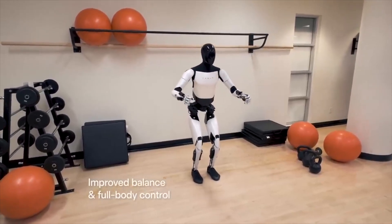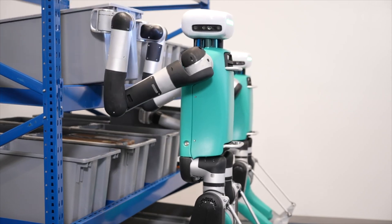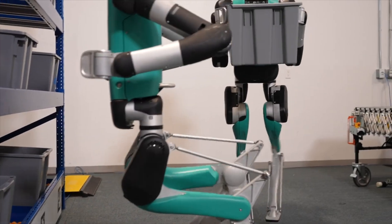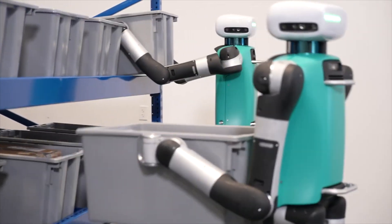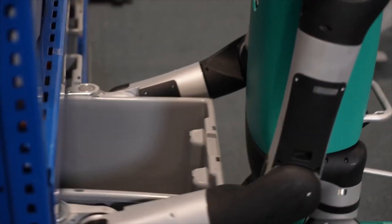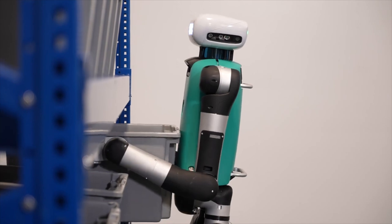Now how are Tesla's biggest competitors doing? Check out this robot which is Digit, from Agility Robotics — a very impressive robot as well. You can see it's mostly made for the workforce. It's somewhat of a humanoid robot but also a little bit different. You don't really see any sort of advancements with fingers, so these types of robots will most likely be doing very simple tasks.